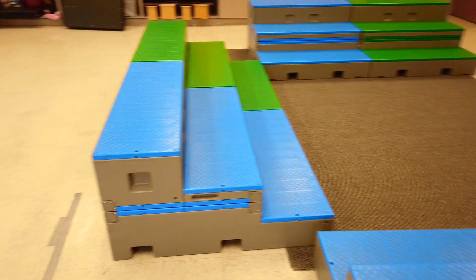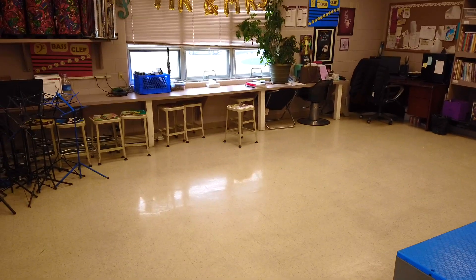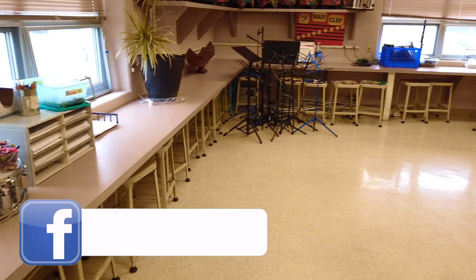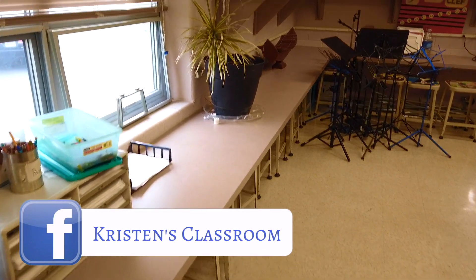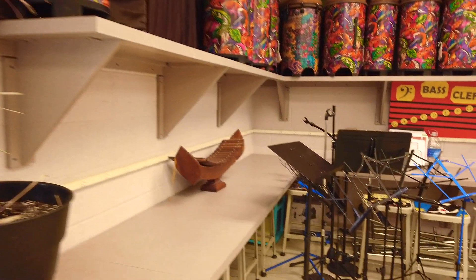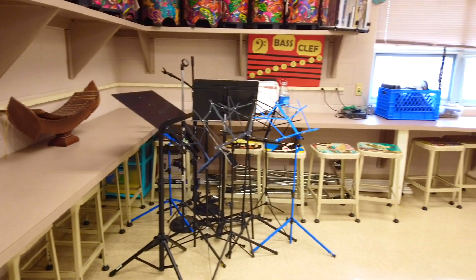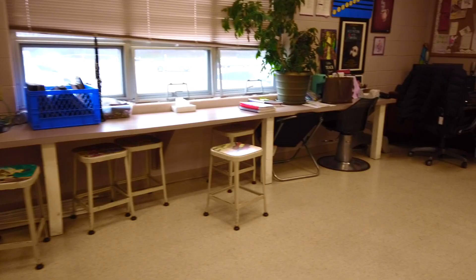Moving to the other side of the classroom is the band section. Yes, I do band, choir, and general music. This may look like a big open space, but when I have band class, I pull out those stools from under the counters and put them into rows so kids know where to sit. You can also see my tree, and I store my tribal drums up top. The band stands just kind of sit in the corner — not the most organized, but I'm working with what I have.